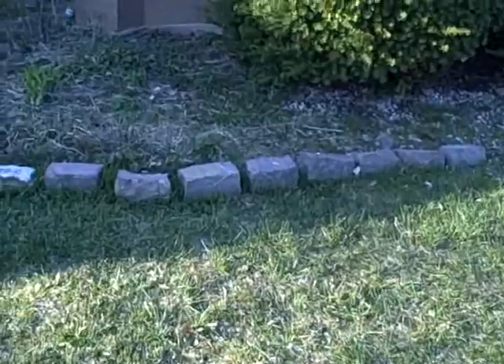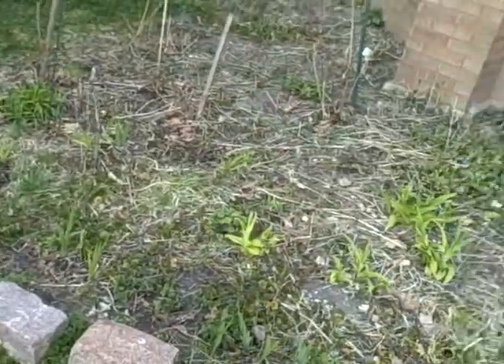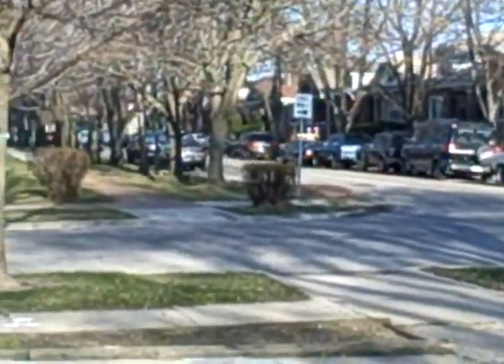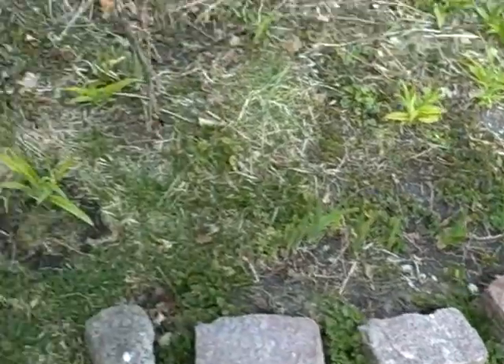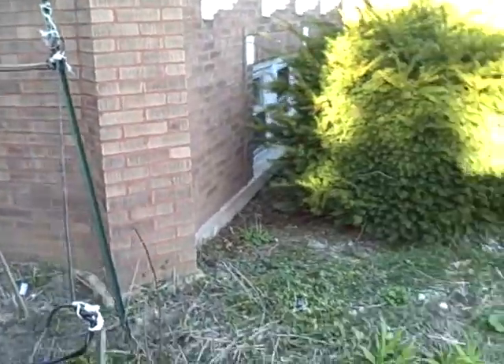Of course everything else around in our garden is starting to come alive. Anyway, I just finished putting up my little wire constructs for the vines.